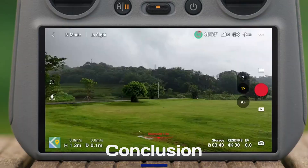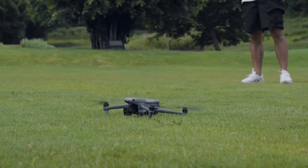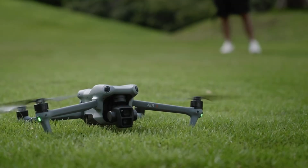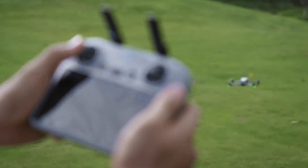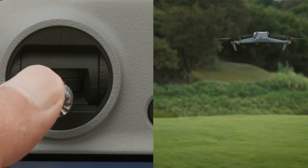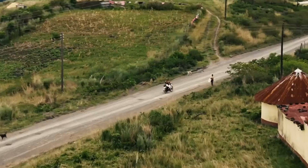Conclusion: If the leaks and rumors hold true, the DJI Air 4 will be a substantial upgrade, delivering improved camera performance, smarter flight features, and better battery life in a compact, user-friendly package. While the price might deter casual users, its capabilities could make it a favorite among serious creators and drone enthusiasts. The Air 4 has the potential to set a new benchmark in the mid-range drone market, continuing DJI's legacy of innovation and excellence. Thank you for watching VidGuide.